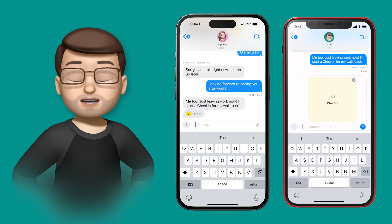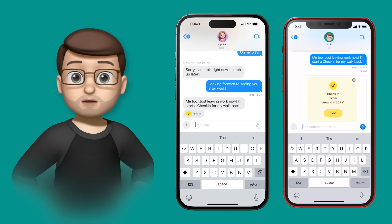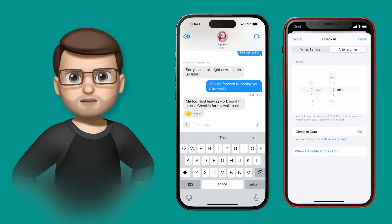At this point, Check-In works in two different ways. It will either use your location and a known destination to work out when you should get there, or you can do it manually by setting a timer.